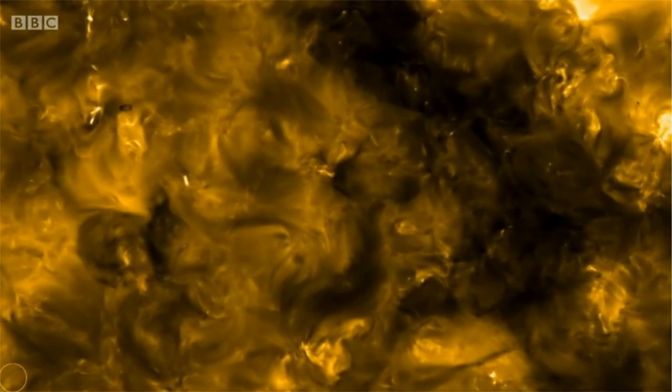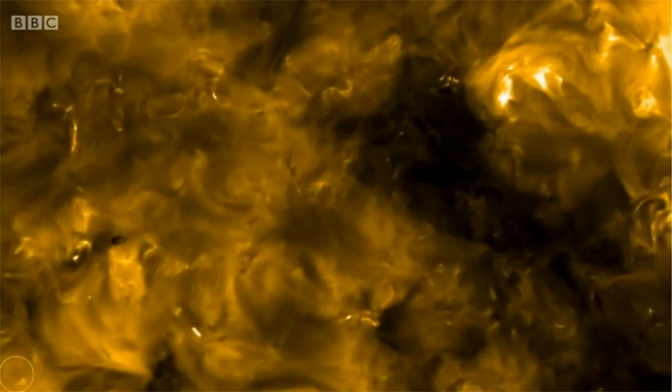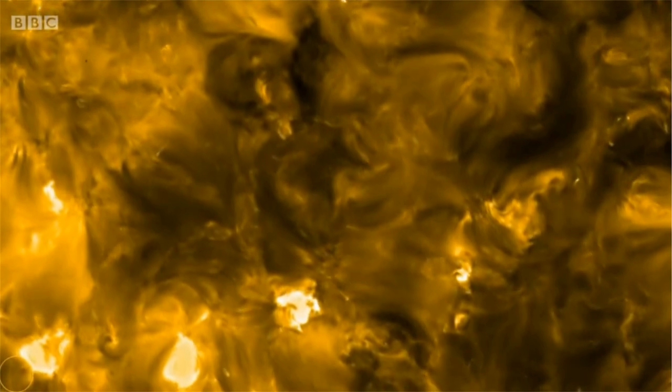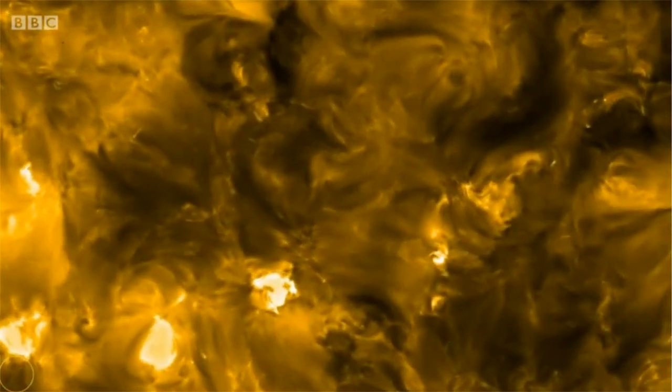Our Sun, seen in remarkable close-up detail. These images, taken by Solar Orbiter, reveal something we've never seen before — small solar flares across the whole surface, which scientists have called campfires. Seeing these images for the first time was breathtaking. When we look at the Sun in these images, we're able to see explosions happening all throughout the Sun's atmosphere, and we weren't expecting to see that. And that's the beauty of it — finding new things for the first time, seeing the Sun in a new way, a way that we couldn't have imagined.